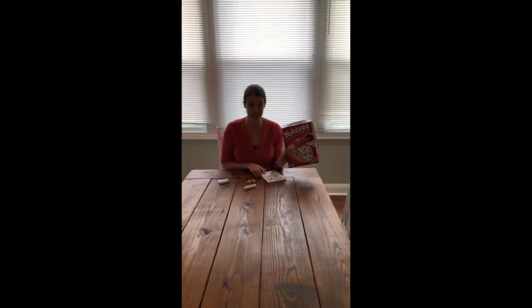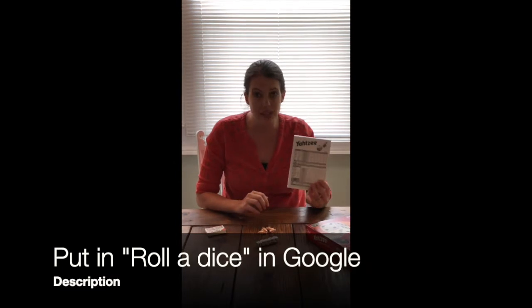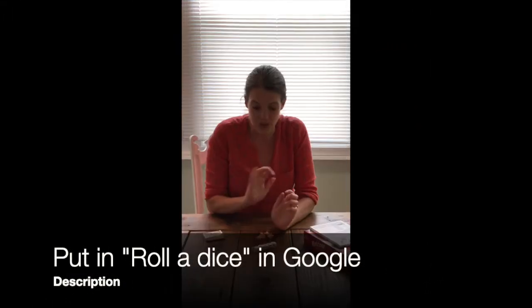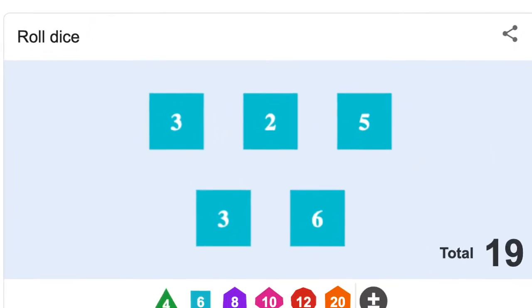Today we're going to talk about dice rolling. This is one of the favorites in the Cox household — Yahtzee. Yahtzee is all about rolling dice and the probability of getting different outcomes. If you've never played this game, it's a great one to play at home. You can download Yahtzee score guides online and use Google to roll five dice at a time if you don't have dice at home.